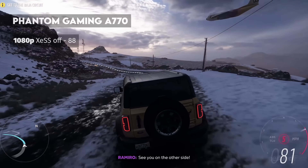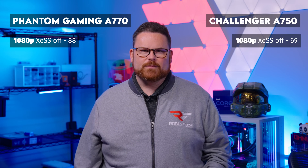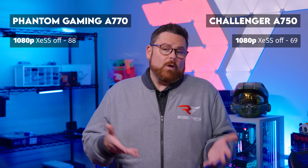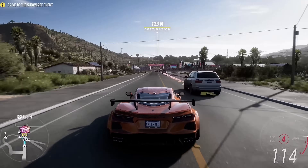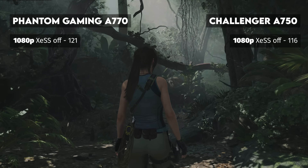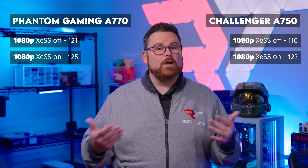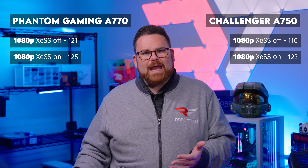In Forza Horizon 5, the A770 pulls into first position with an average of 88 FPS, with the A750 at 69 FPS. Because Forza Horizon 5 has a unique rendering pipeline, upscaling solutions like XeSS or FSR don't really give meaningful performance gains — either a bummer or potentially awesome for Forza. In Shadow of the Tomb Raider, both A700 GPUs averaged well above 100 FPS, with the A770 at 121 and the A750 at 116. With XeSS, both hovered in the 120s — the A750 hitting 122 and the A770 averaging 125. Not huge gains, but gains still.